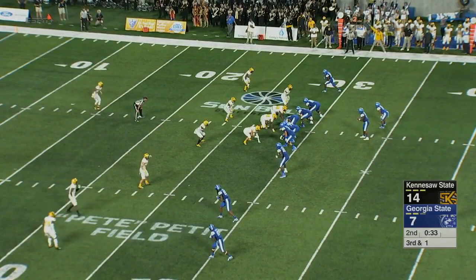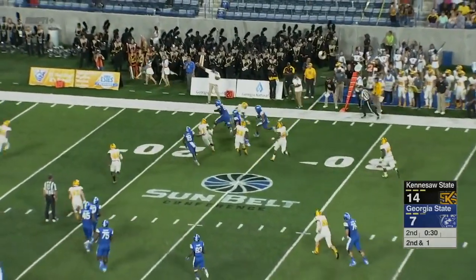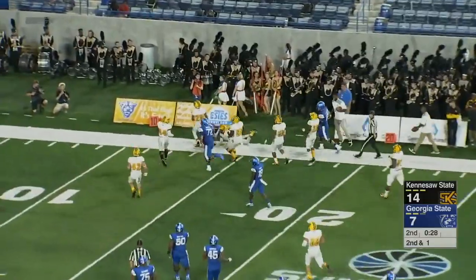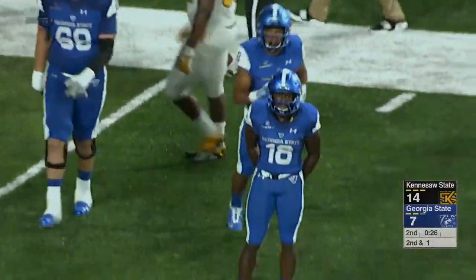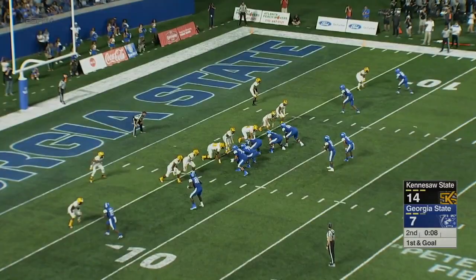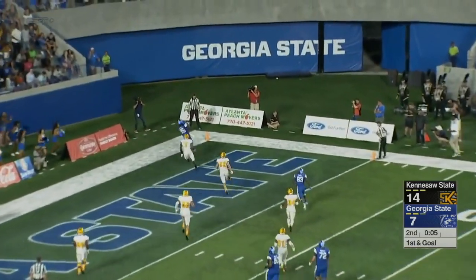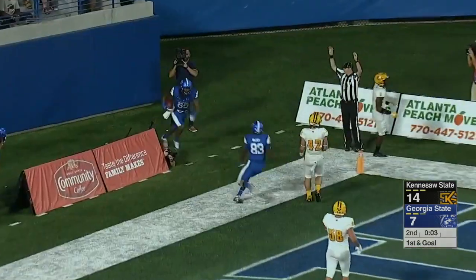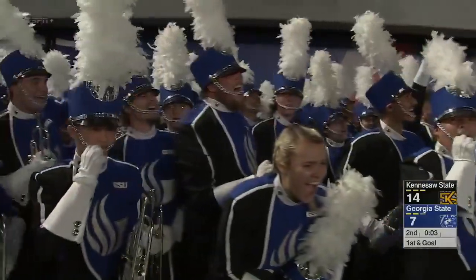Down and one. Swing it out there to Bateman, first down for the Panthers. Bateman inside the 20 and down to the 17-16-yard line. Bateman with the catch. Ellington with the clock winding down, going for the end zone. And Owens has it in the back of the end zone for a touchdown with three seconds left in the half.